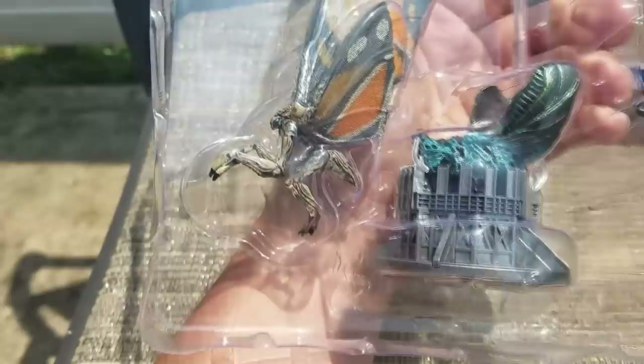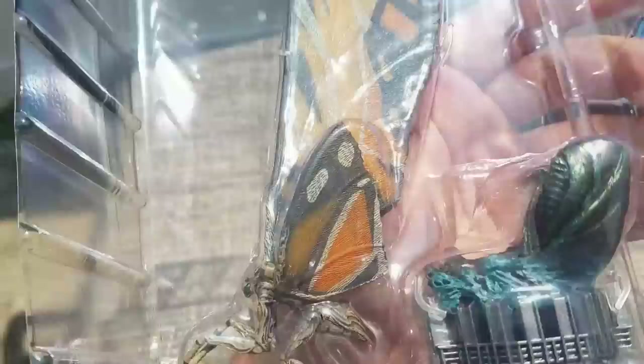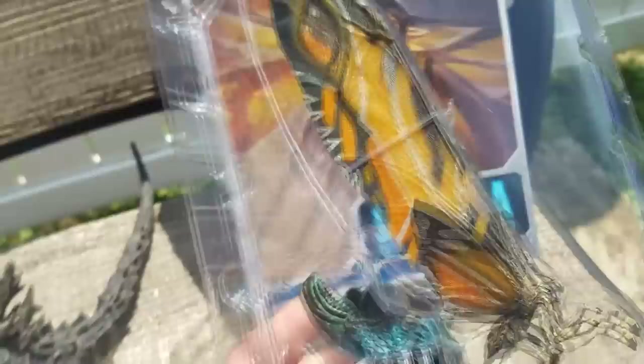You're never going to get an absolutely perfect paint job with these figures — they're going to vary a little bit — but so far I have absolutely no complaints about this. In fact, when you compare the detailed paint job here, this is amazing compared to the sloppy paint job we got with the eyes on the Godzilla 2019 figure.